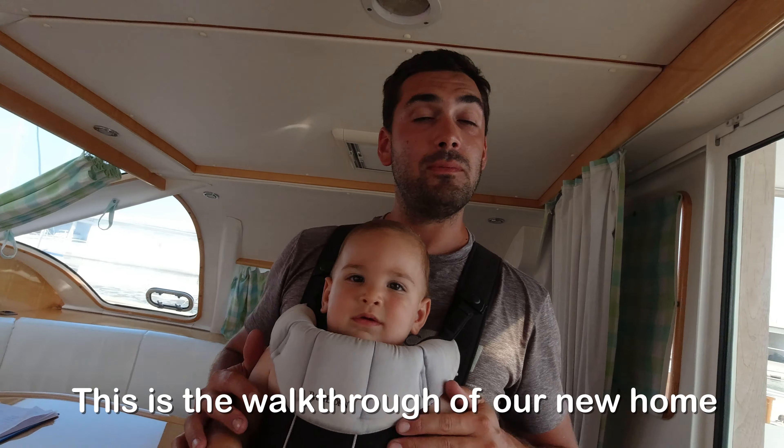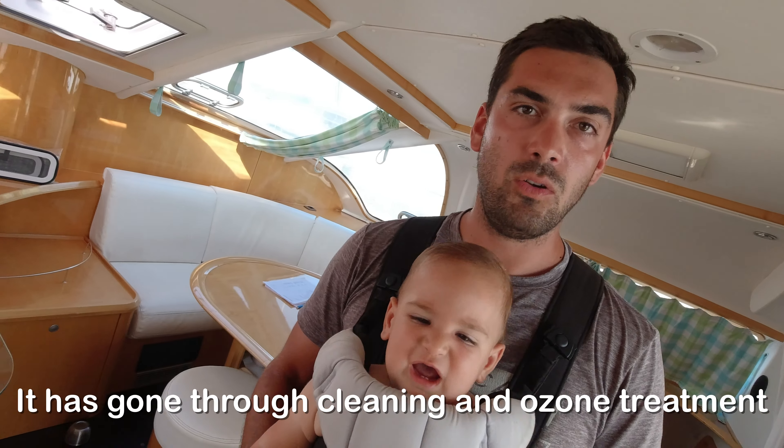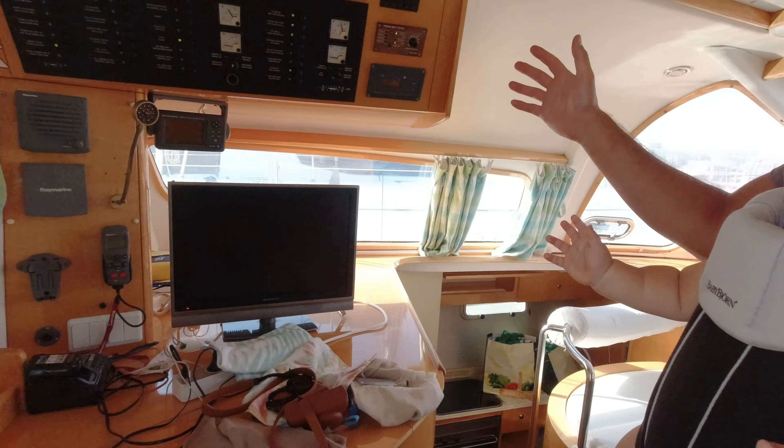This is the walkthrough of your new home. You have gone through cleaning and over-triving. It's a sala-manger. It's a resting room here. Technical room.